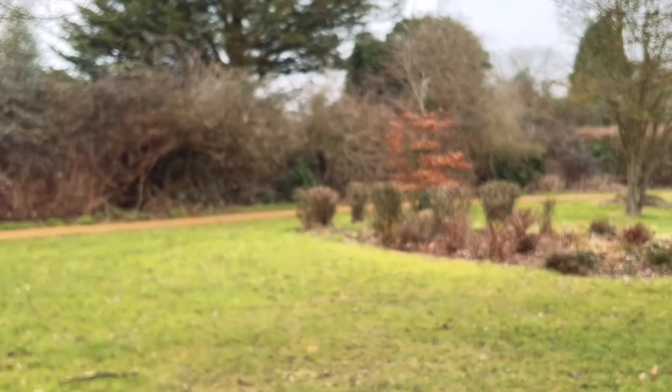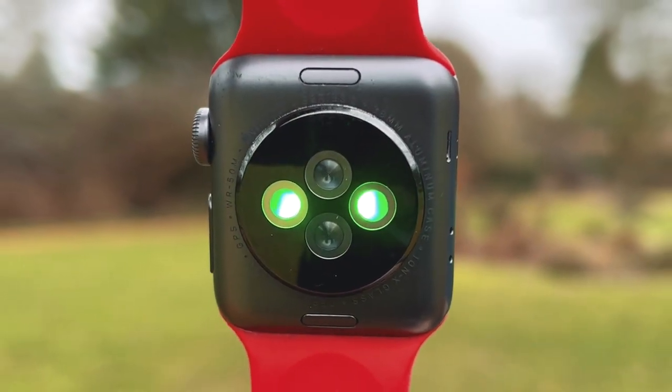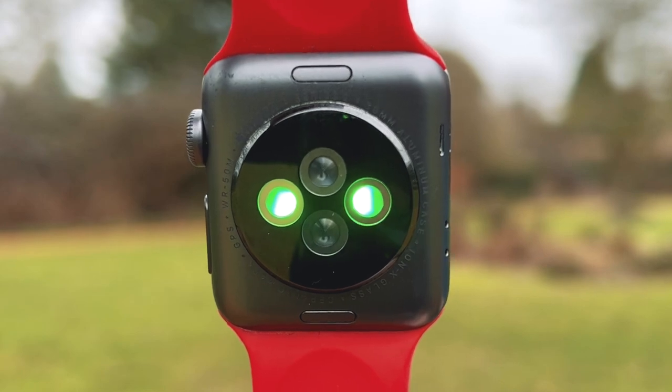Some fitness trackers have additional devices that can measure rotational motion or even altitude. If you turn over a fitness tracker, you may see a shining green light. This helps measure the heartbeat — it works because blood absorbs green light, so the tracker can measure the difference in light absorption at any given time.